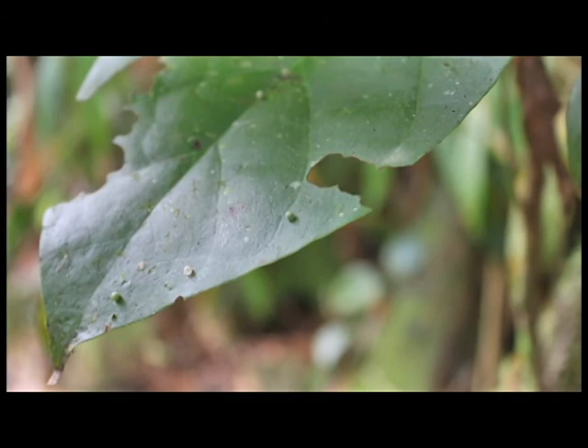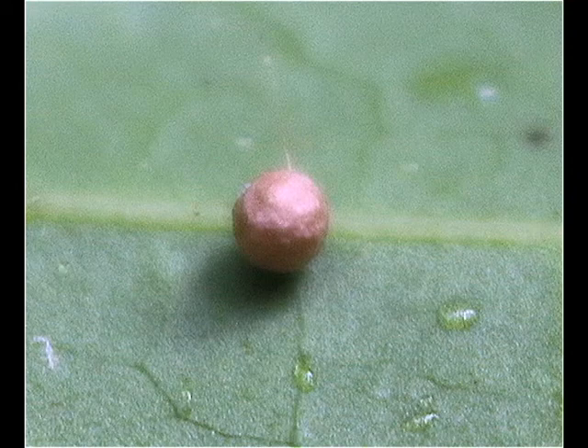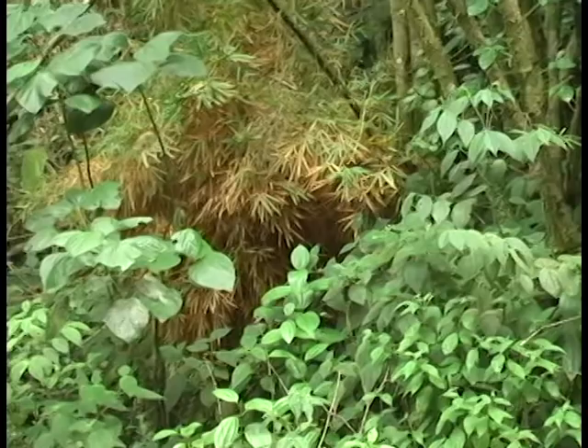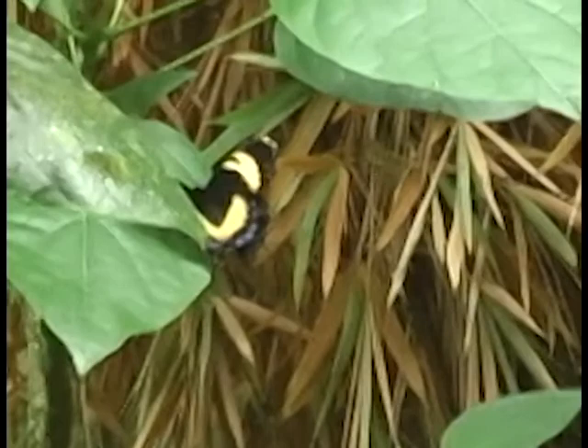Eggs are laid singly on the upper side of the lower leaves of larger trees, as well as on saplings. Newly laid eggs are spherical and light green in colour, but they change to a darker brown before the larva emerges, which is approximately eight days after oviposition. We were lucky enough to film a female ovipositing on the leaves of the food plant, as shown in this sequence.